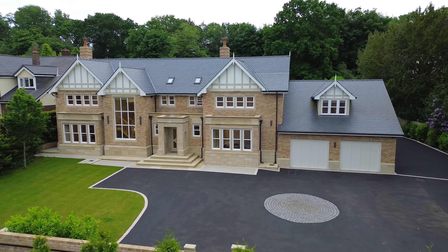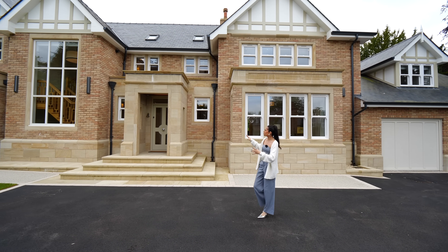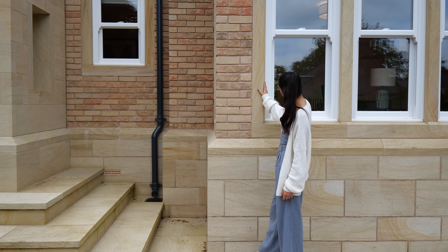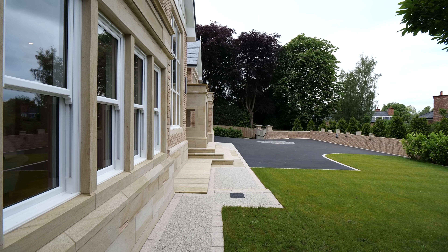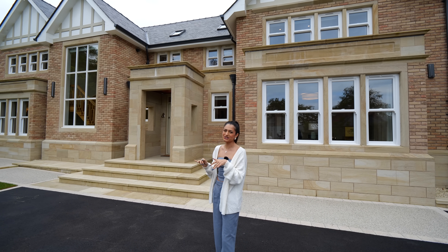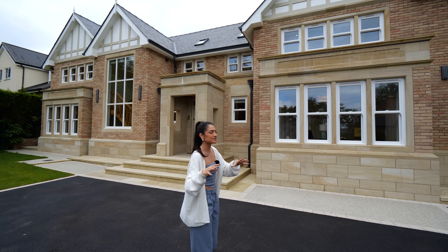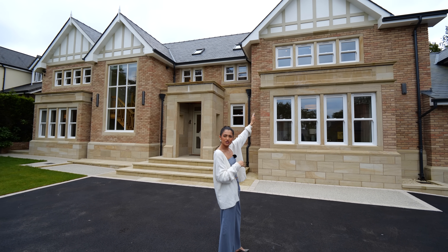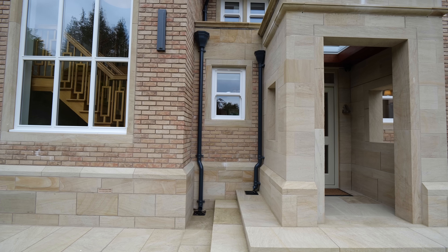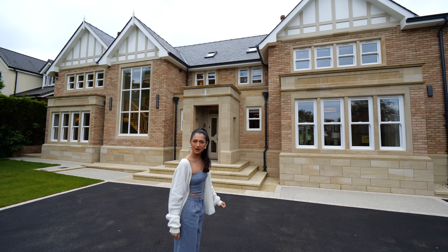Let's talk about the exterior and the facade of the property. It's very striking. It does have that traditional style but with a lot of modern touches. We actually have this buff Cheshire brick, and the stone masonry is all bespoke — it's this gorgeous Fletcher bank stone, which is really desirable in this area because of its colour. It's not too light, not too dark, and it looks perfect. Light is such a big aspect of this house, and I also love the kind of Tudor-style panelling at the top. We also have the cast iron down piping, so really sturdy, no leaks there.